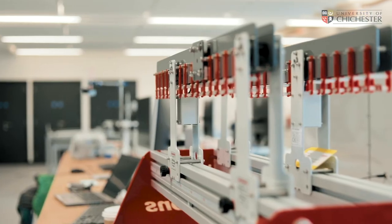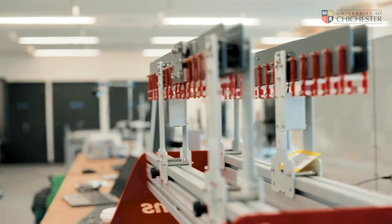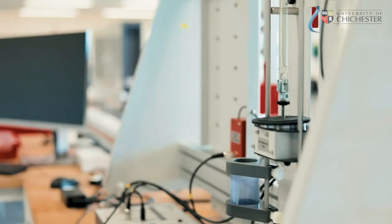This is the undergraduate mechanical engineering laboratory. Students studying mechanical engineering will often learn things such as forces, beam bending, material science, and other mechanical engineering topics.